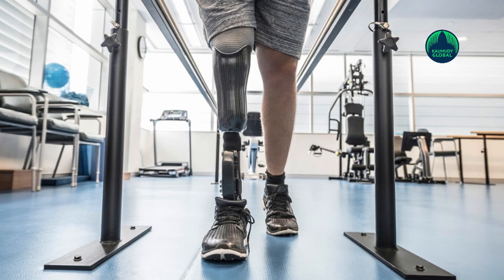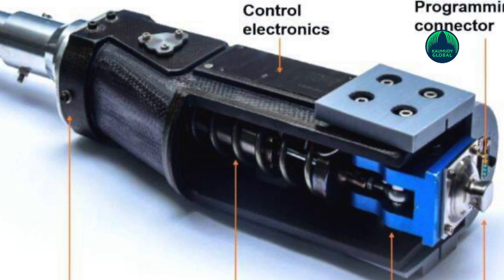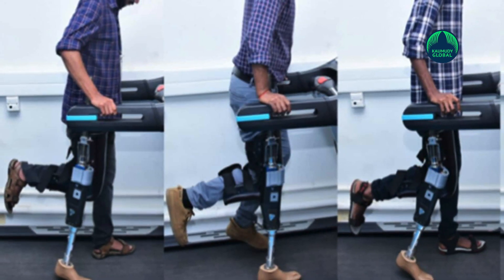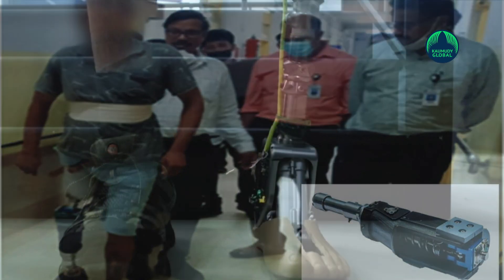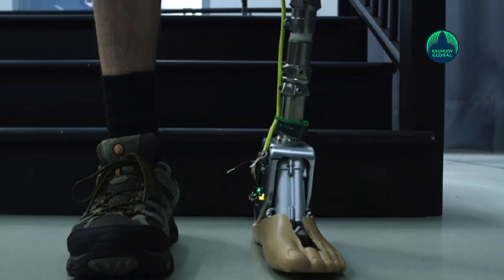ISRO, a space agency which has gained world attention for building low-cost rockets and satellites, has also been developing devices for helping mankind in all possible ways. It gives utmost importance to humanitarian values and has so far invented and collaborated in the invention of many human-friendly medical devices.